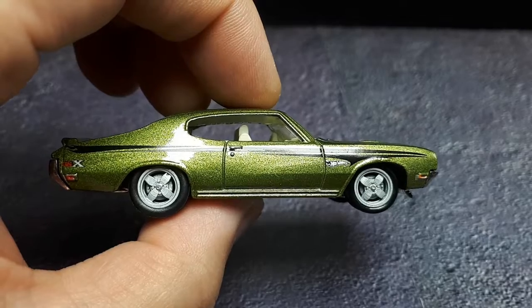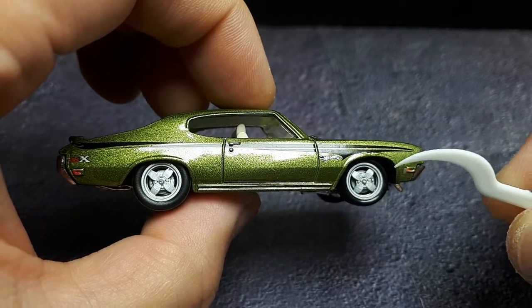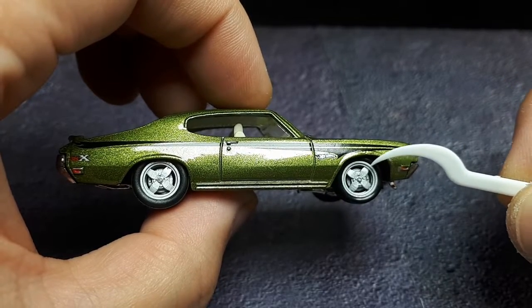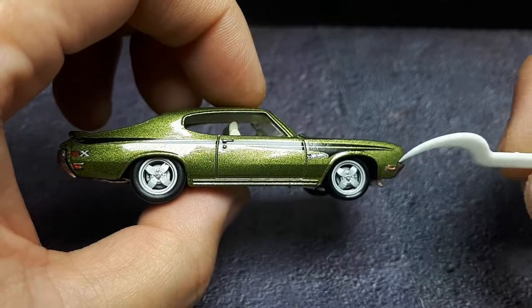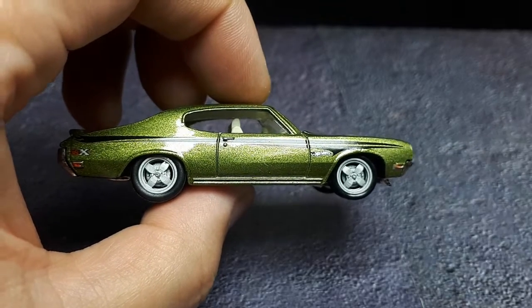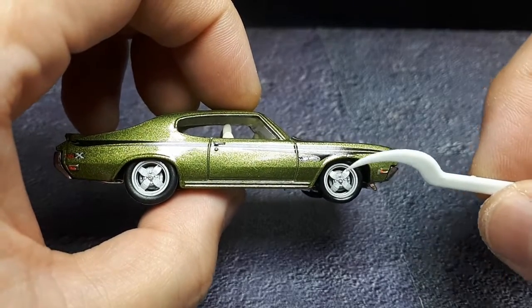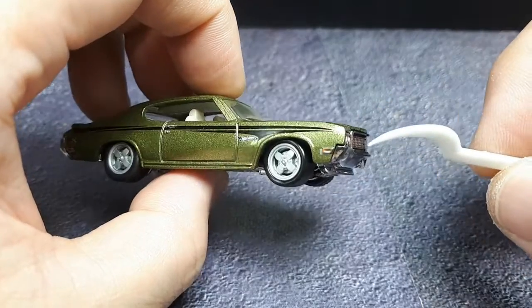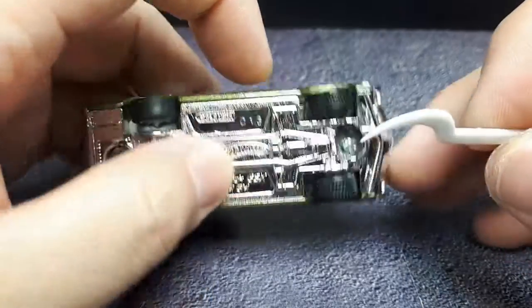Here we are with some wheels. These are American Racing Libre wheels — you might recognize them from the Datsun BRE. American Racing is a pretty old brand of wheel maker, and it's odd that they're famous for being on an import car, but I think they look pretty cool on this car as well. They are classic wheels after all.